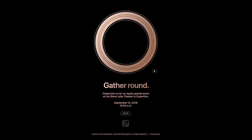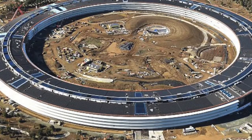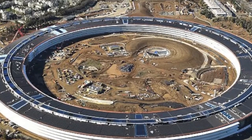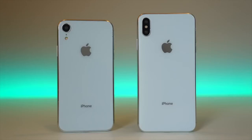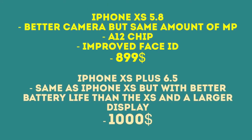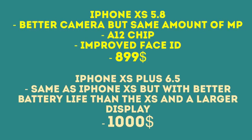They're going to introduce a groundbreaking round iPhone — okay, that's not going to happen. That's the tagline they're using for their new campus, which is in a round shape. But yeah, the iPhones are not going to be round and they're going to look like this. We have the iPhone XS 5.8-inch OLED model and the iPhone XS 6.5-inch OLED model.